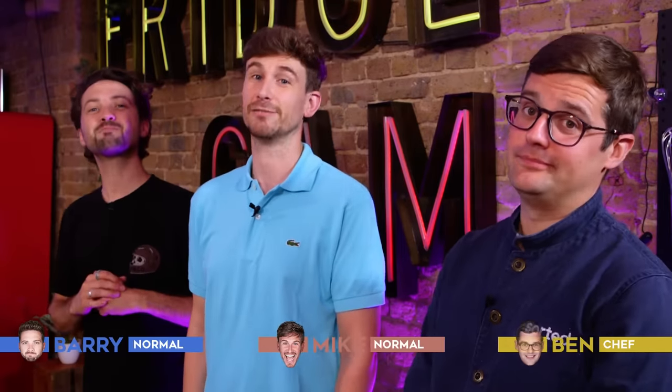Hello and welcome back to Sorted Food. Today is a very special day because we are joined by Michelin-trained chef and TikTok star Poppy O'Toole. Are you ready for this chaos? I've never been more ready before in my life.